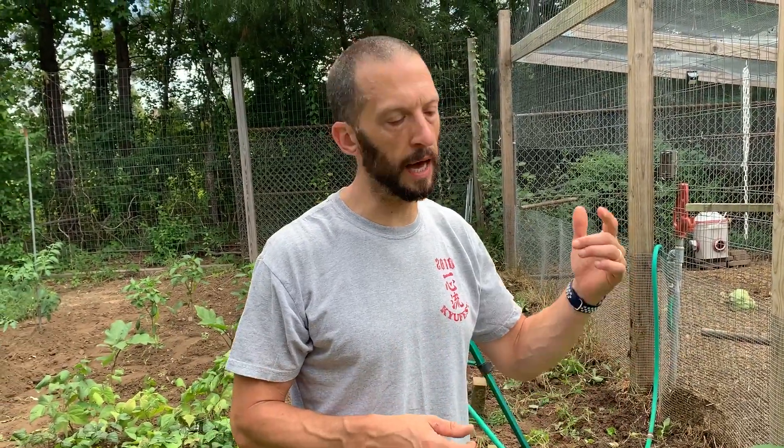Cucumbers are an amazingly prolific plant to have in your garden. The two sets of plants that we have are going to make way more cucumbers than we could ever eat here. I don't do a lot of canning and pickling — I prefer to just give these things away. They taste so good and they're so fresh that people really appreciate them and enjoy them, and you get to share your harvest with people and bring a little sunshine into their lives.